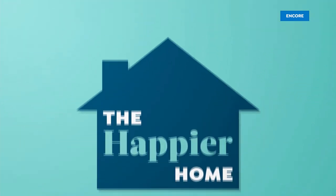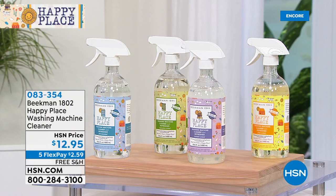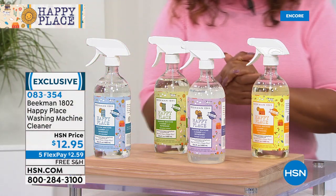This is the kickoff of our happier home. I'm going to walk over and we're going to talk about the Happy Place washing machine cleaner — $12.95, offered on five flex pay and free shipping. Do you guys have some quick words on the washing machine cleaner?